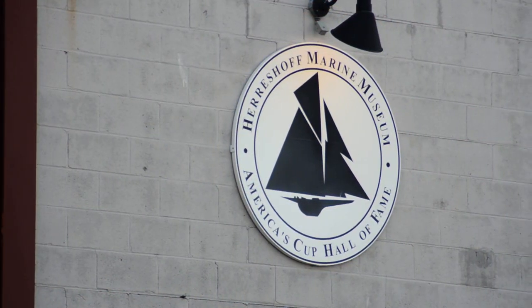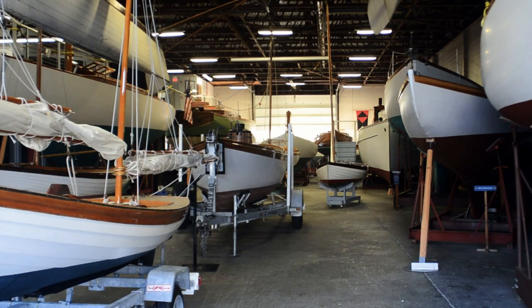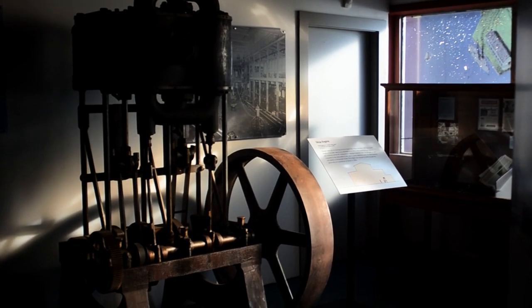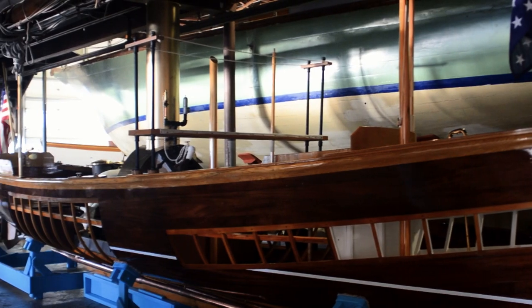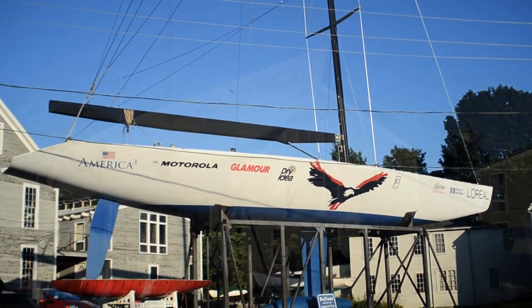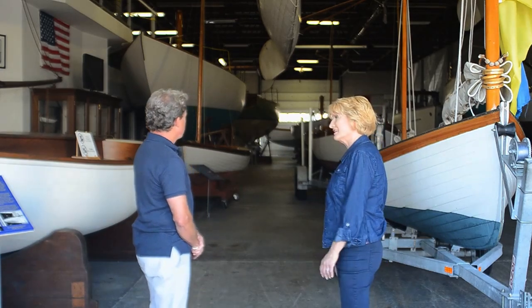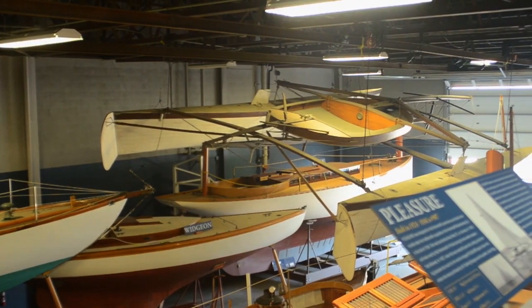Next, we'll visit the Herreshoff Marine Museum. It's dedicated to educating and inspiring the public by presenting the history and innovative work of the Herreshoff Manufacturing Company and the America's Cup competition. We've got a bunch of really interesting and iconic boats in here, and each of them has a story to tell that's pretty compelling.